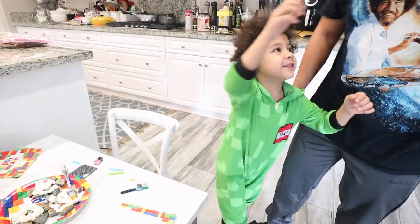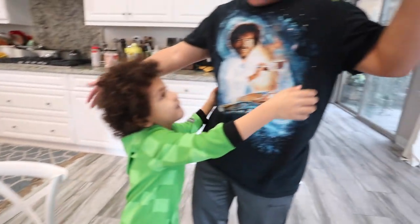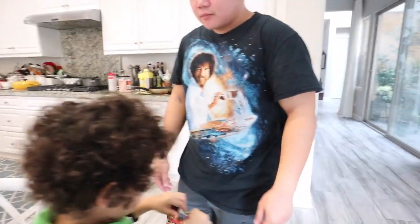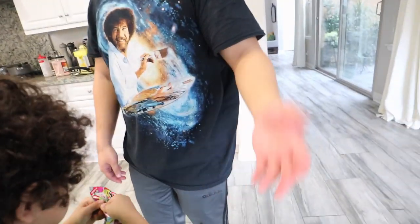What are you saying? Thank you. Give Uncle Johnny a hug. Oh, you're hugging yourself. Twins. Uncle Johnny, here's your surprise.